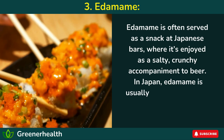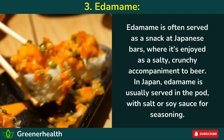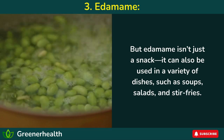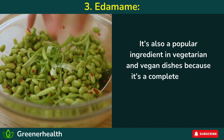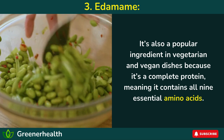In Japan, edamame is usually served in the pod with salt or soy sauce. But edamame isn't just a snack — it can also be used in a variety of dishes, such as soups, salads, and stir-fries. It's also a popular ingredient in vegetarian and vegan dishes, because it's a complete protein, meaning it contains all nine essential amino acids.